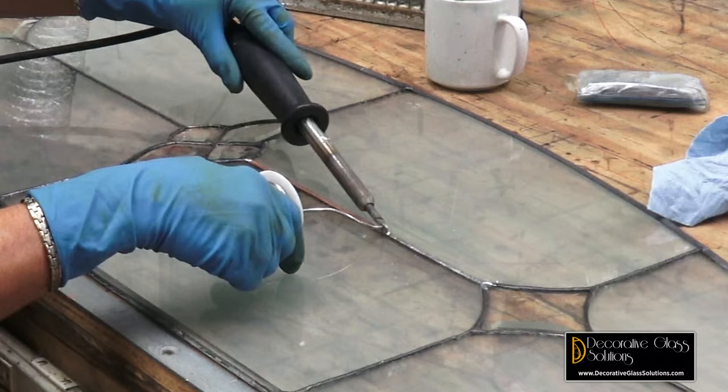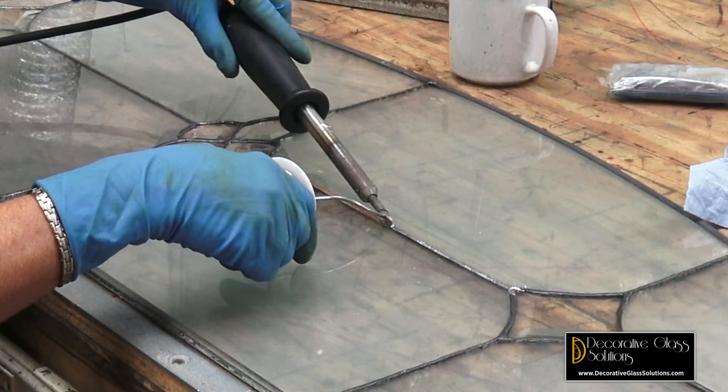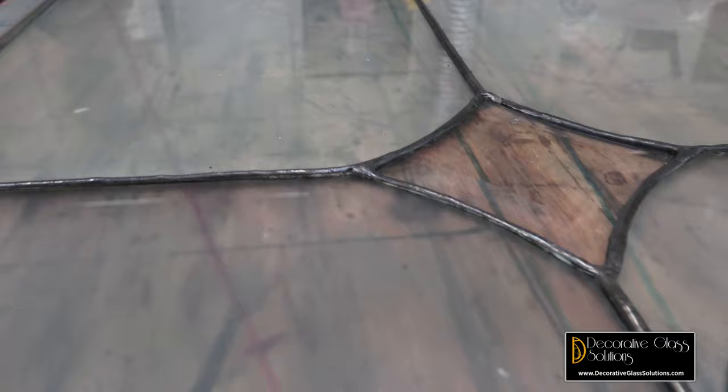Then our solderer heats up their soldering iron and with a 50-50 solder — half lead, half tin — they solder the panel together. The solder sticks to the copper foil tape, doesn't stick to the glass, and that's what holds the glass together.